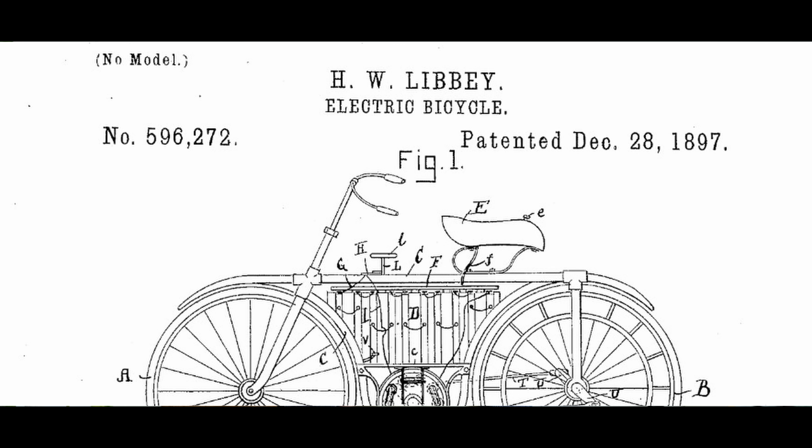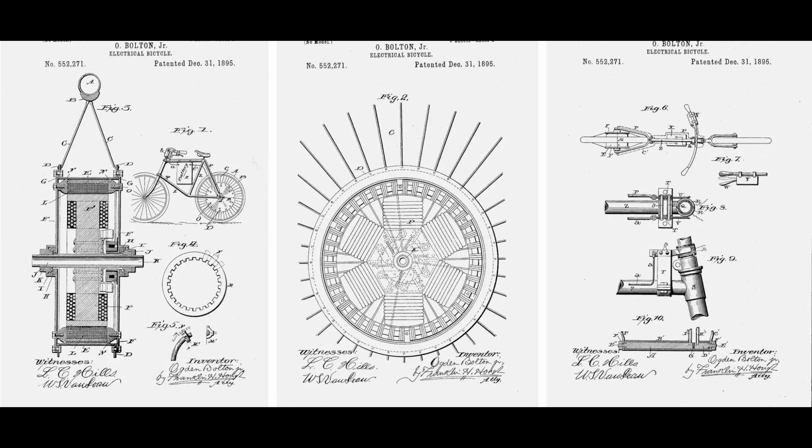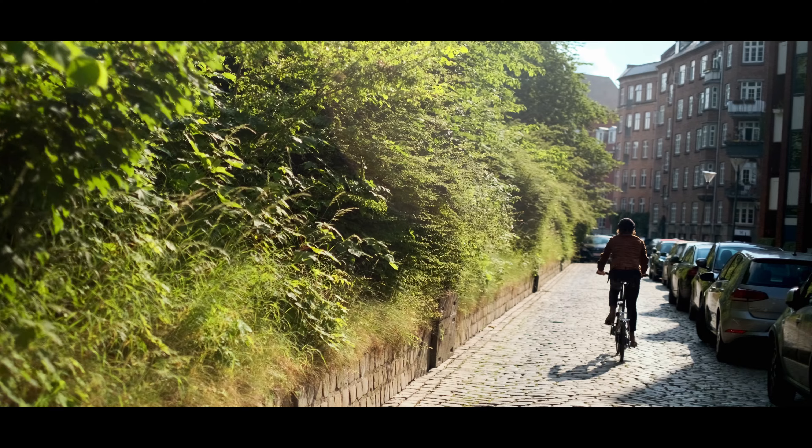Hub motors and mid-motor drive systems have been around since the 1890s, sparking endless debates about their merits and drawbacks. While some may argue endlessly, we believe both have their rightful place in the market. What truly matters isn't where the motor sits on the bike, but rather what it enables riders to do.